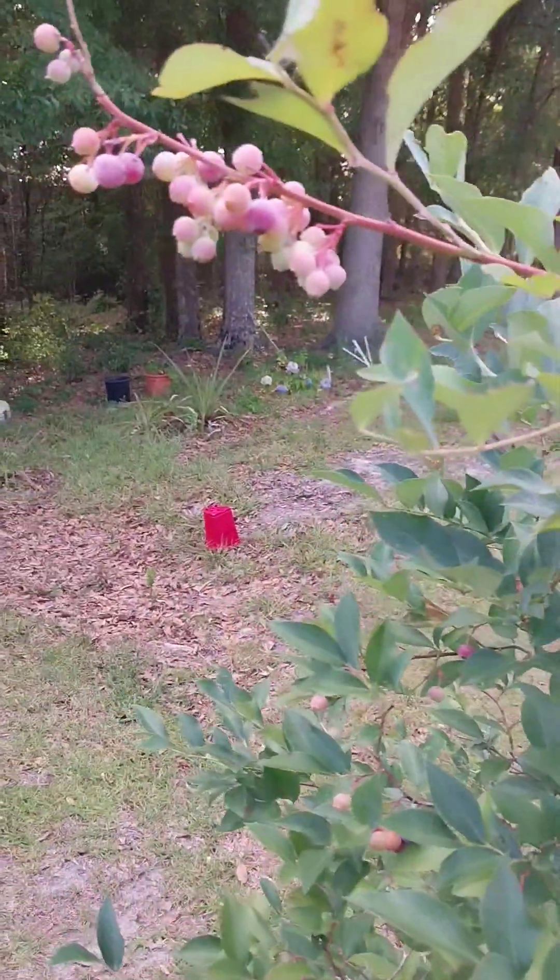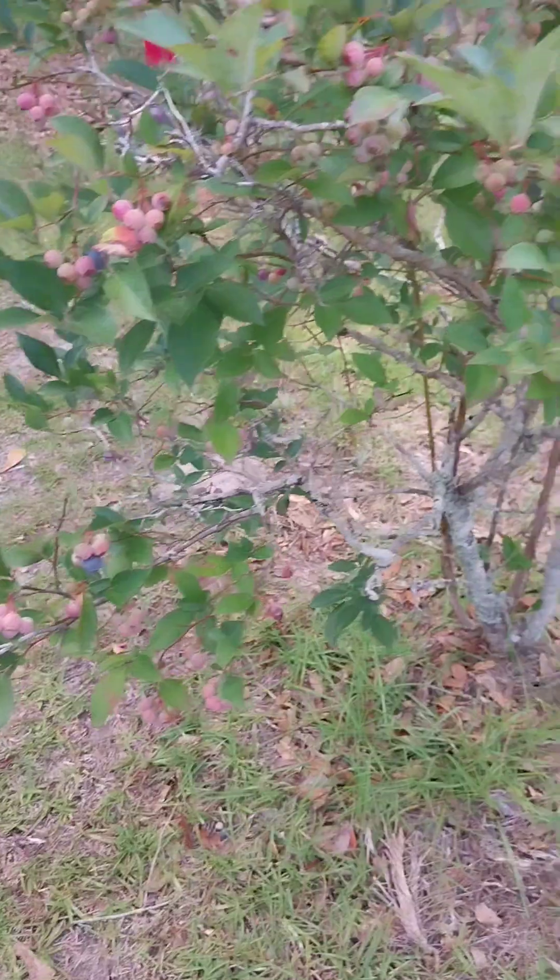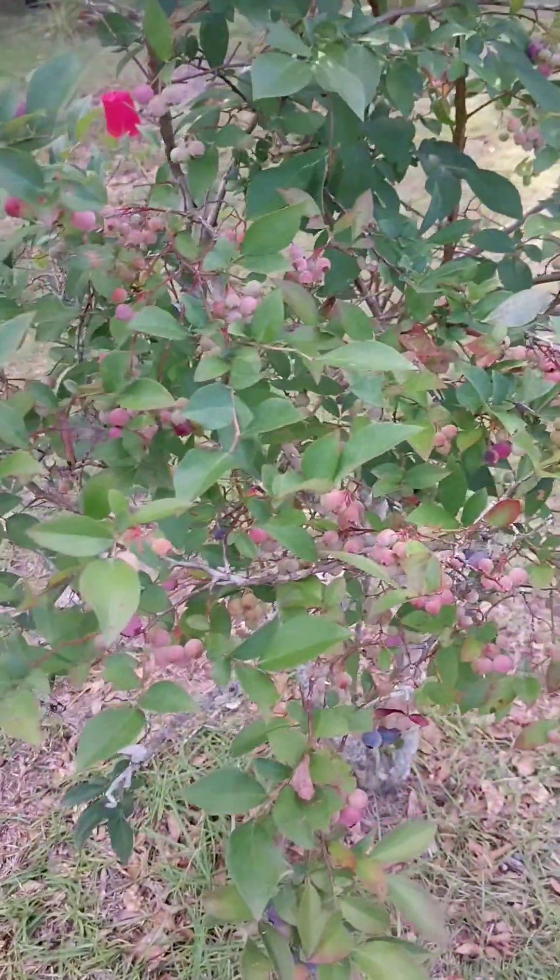I'm just showing y'all my grandma's blueberry tree — it is loaded with blueberries. I mean a lot of blueberries. My mama picked a bunch of them.